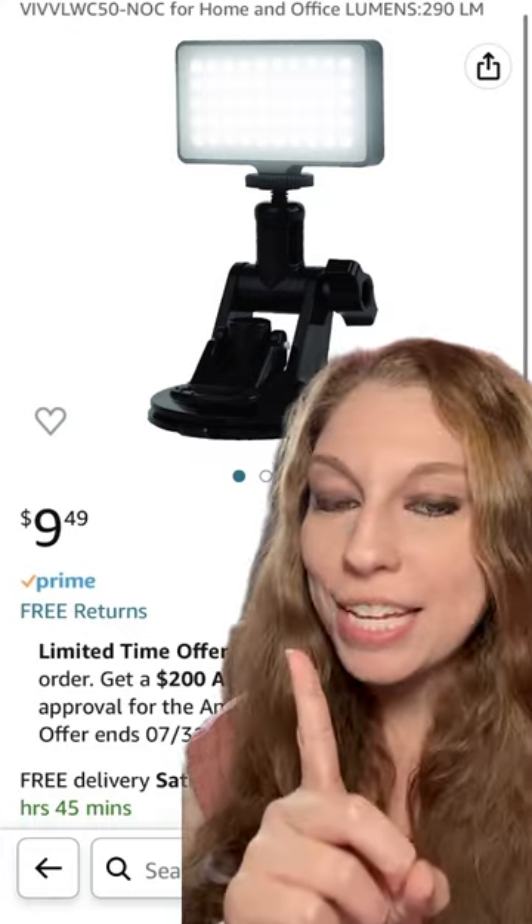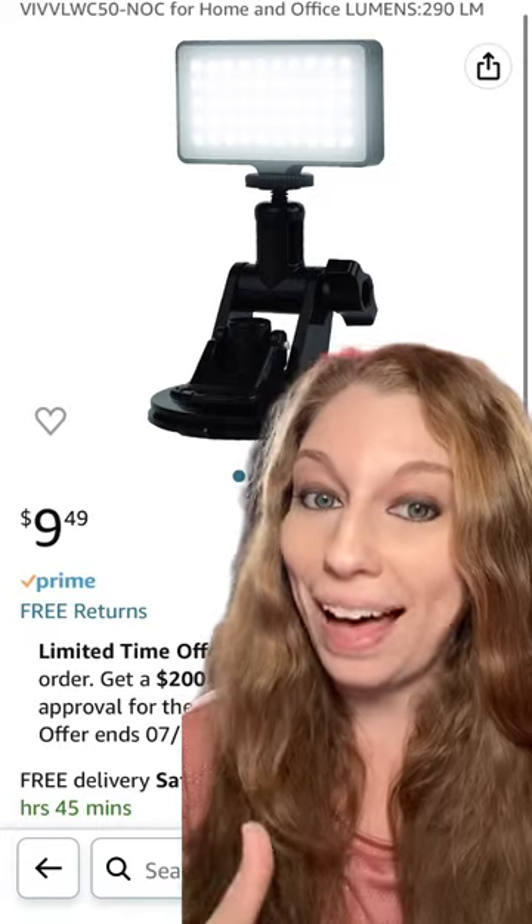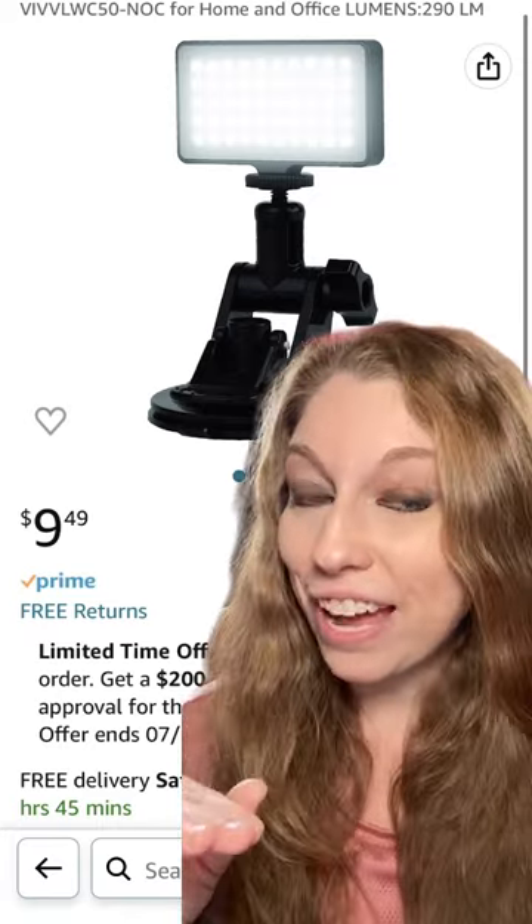This pocket-sized light is perfect for taking your book photos, your bookshelf photos, or for illuminating yourself while you're out on the go, to make sure you have high-quality photos and videos. It has several settings and different colors. Game changer.